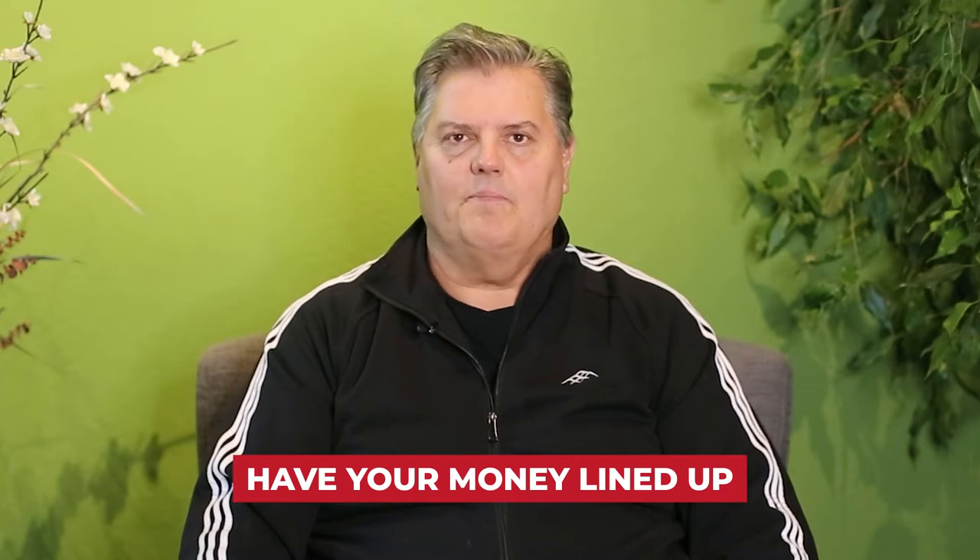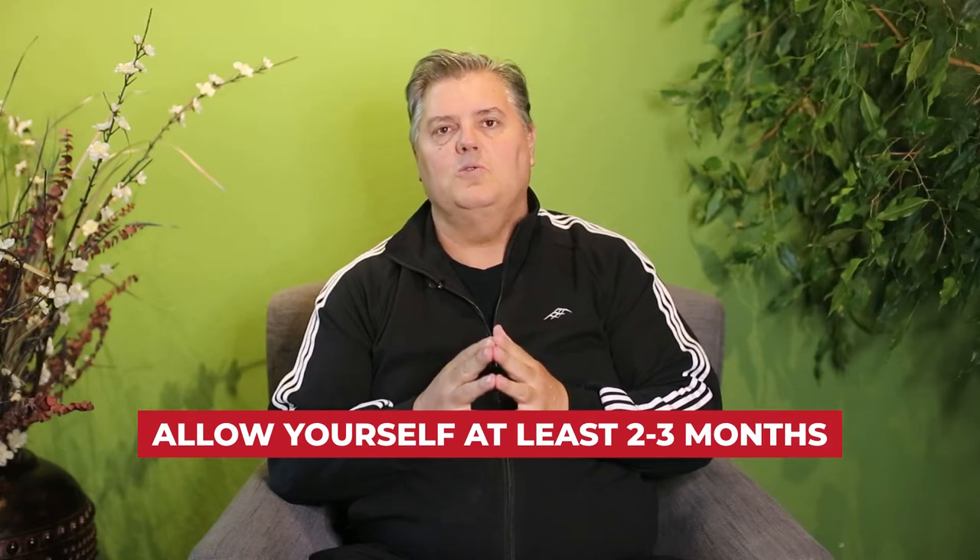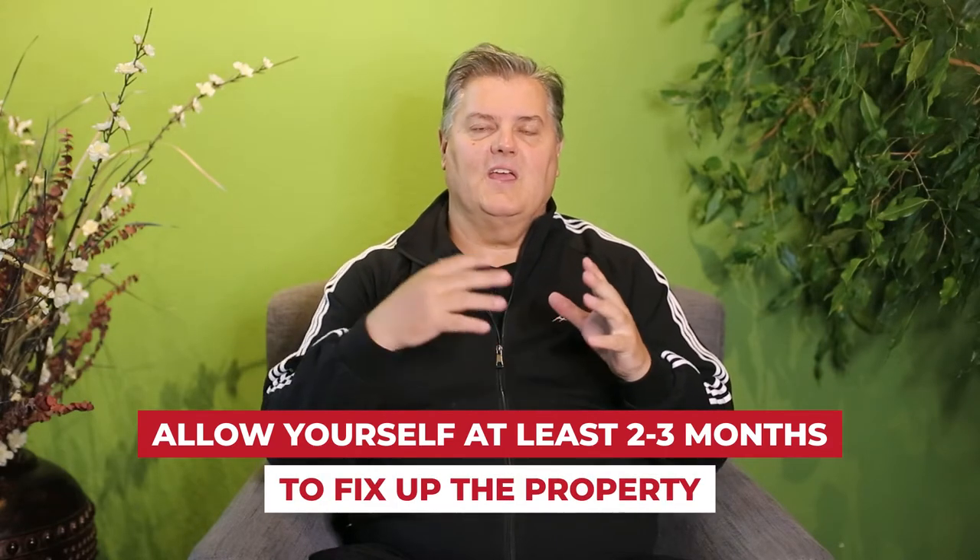Another important aspect of this real estate flipping game is to have your money lined up. It's important that you talk to private money people, investors, or brokers. Find out what's available in your marketplace and what they can and can't do. When I go into a deal to flip a property, I already know about how much I can borrow, what I can sell it for, what the money's going to cost me, and about how long renovation will take. Typically allow yourself at least two to three months to fix up the property, get it the way you want, and sell.